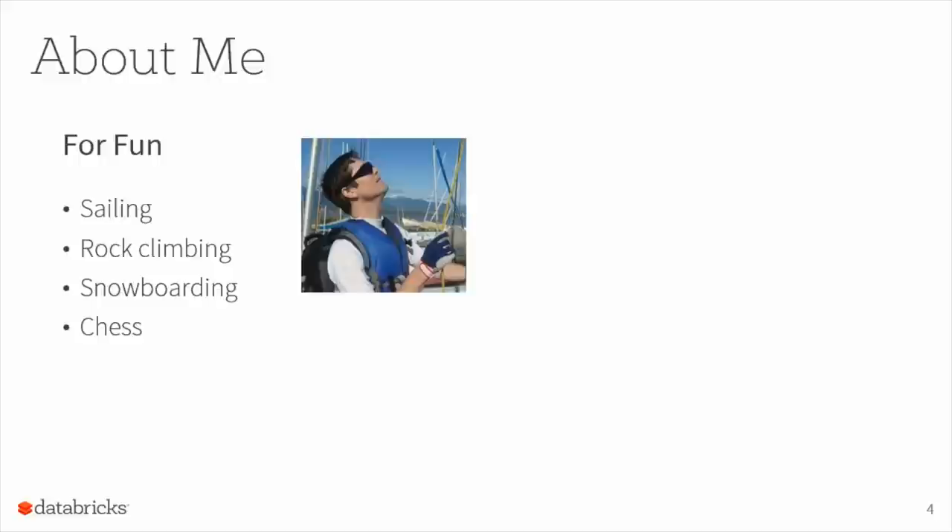I'm more than just a professional guy — I also like to have fun. Given that we're on the West Coast, here's a picture of me sailing up in Vancouver, Canada. I recently moved down to San Francisco. One of my hobbies is sailing, I also enjoy rock climbing — I picked that up from my wife. We're actually expecting our first child in March.